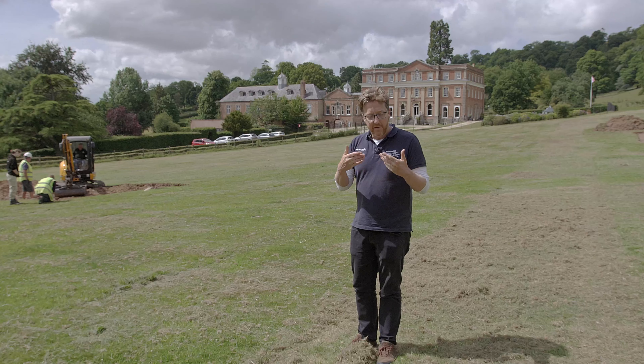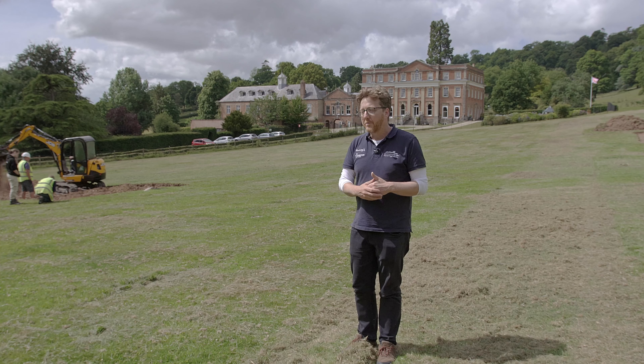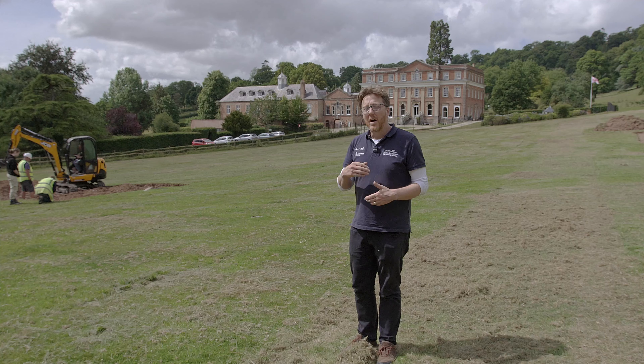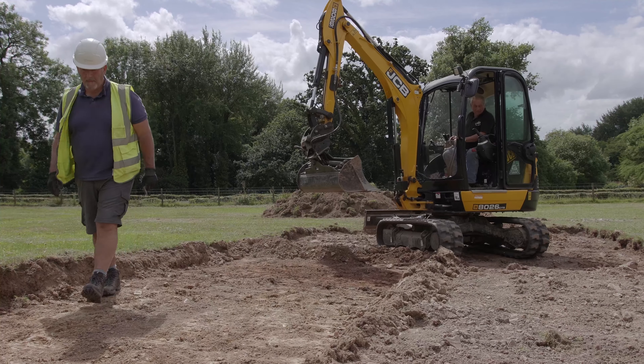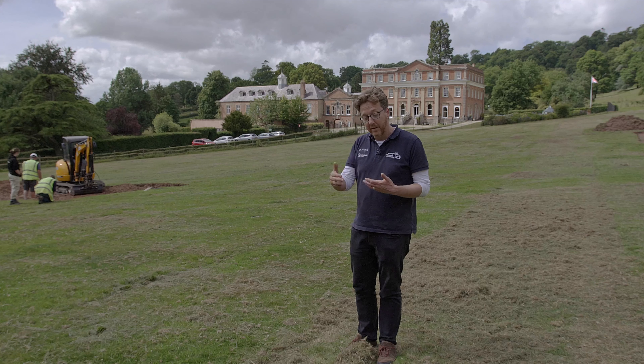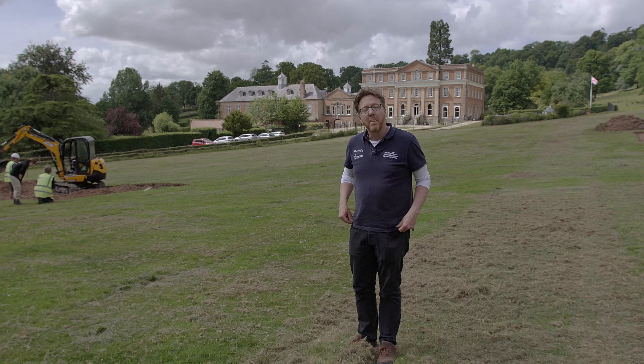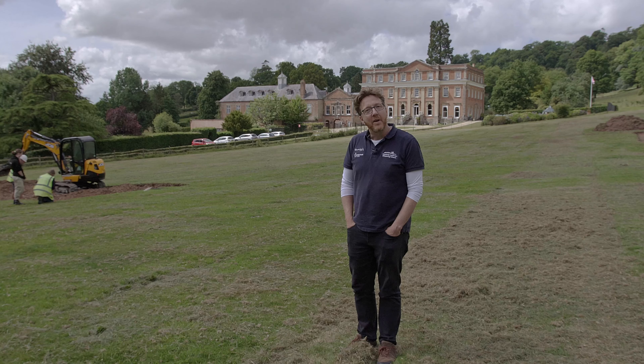We're going to be here for three weeks with volunteers from the local community and from community groups we've been working with over the last couple of years. Hopefully we'll find the site of the manor house and also be able to tell something about its development and different phases of construction — and have a lot of fun in the process.